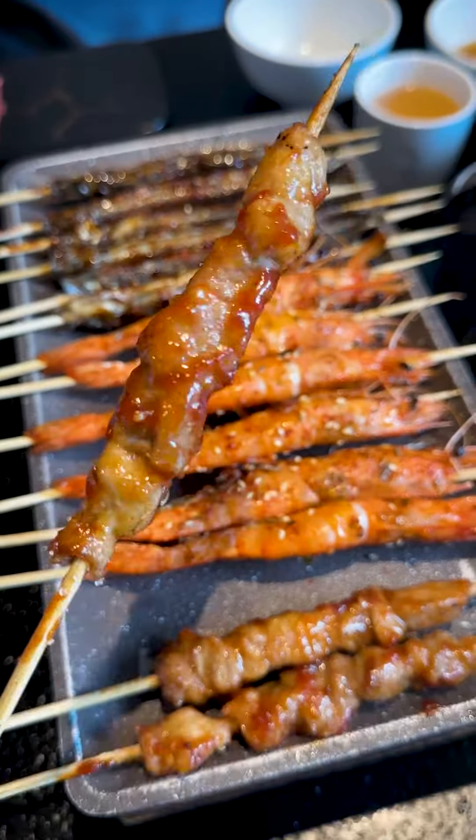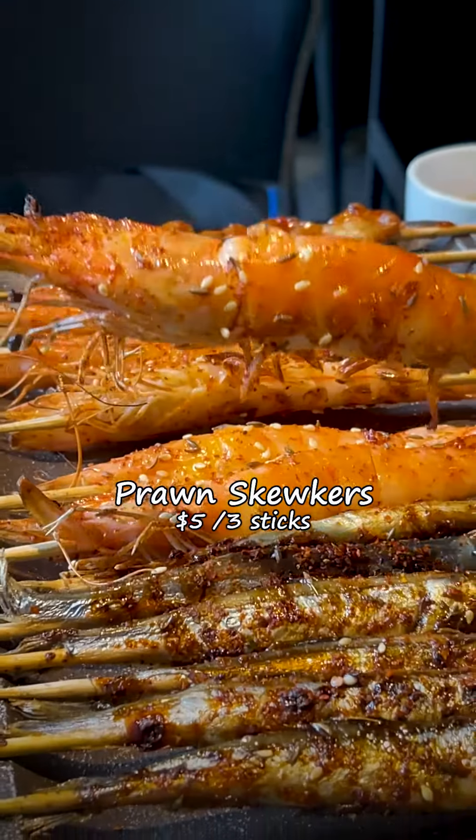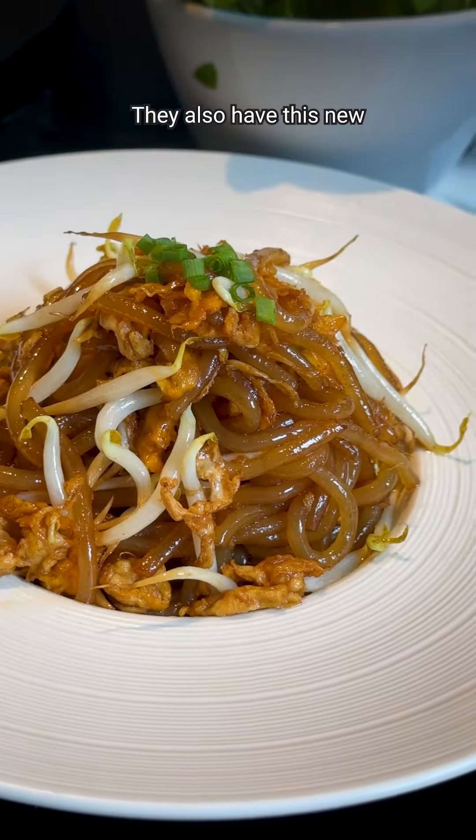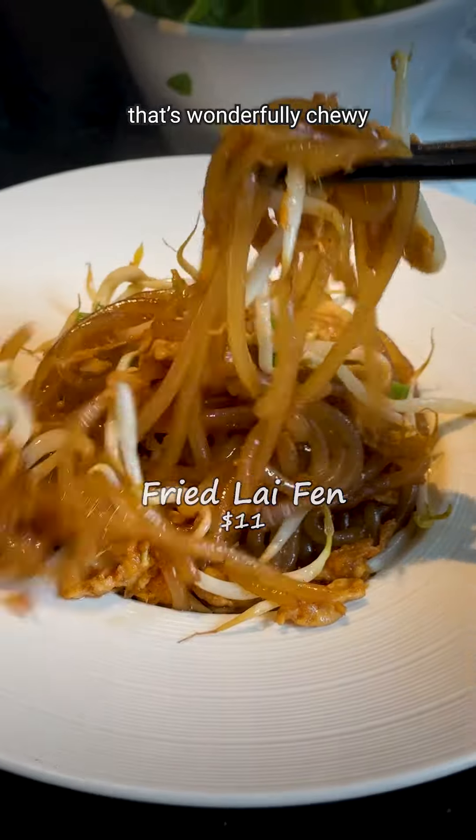There are new barbecue items like pork skewers, prawns, and cheese chabot. They also have this new wok-fried live-in that's wonderfully chewy.